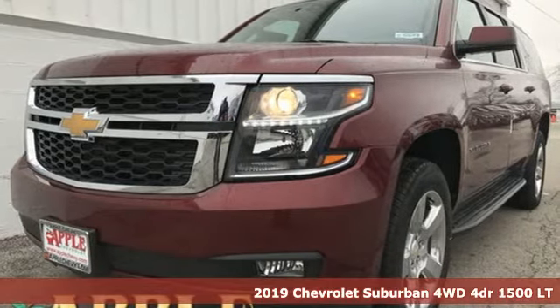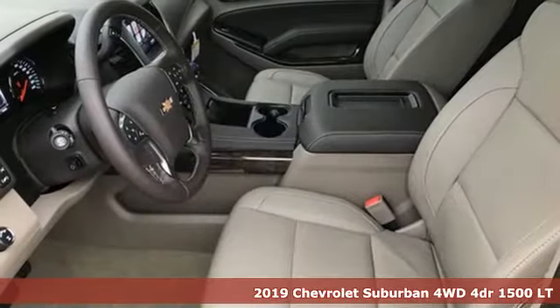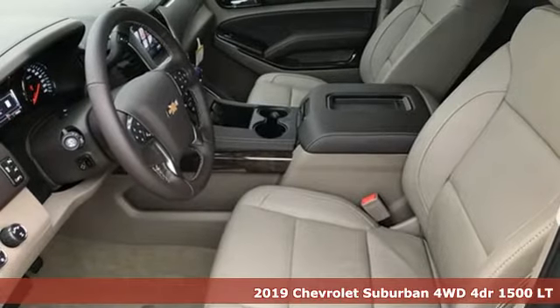Here's a new 2019 Chevrolet Suburban: performance, value, durability — Chevy.